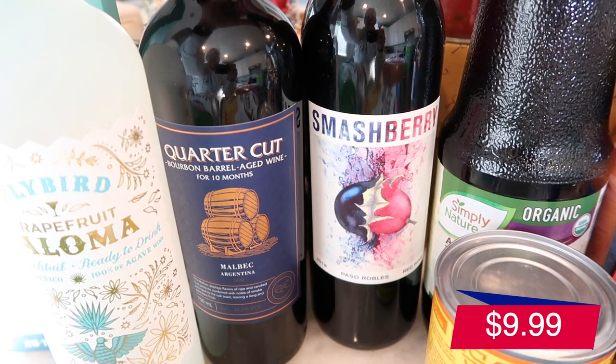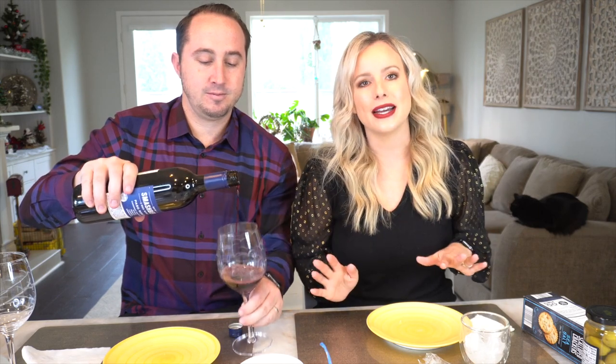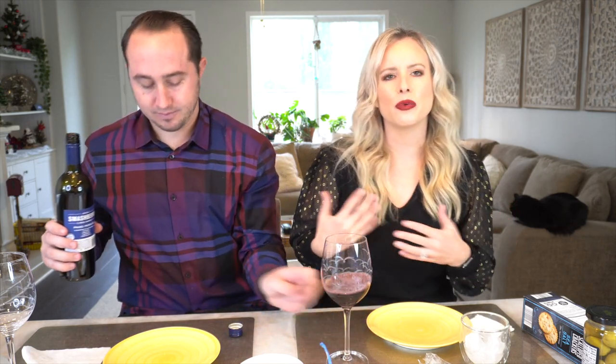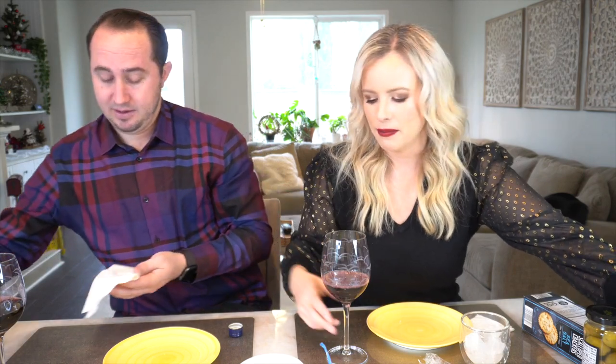We're trying the 2018 Smashberry red wine from Paso Robles — a blend of Cabernet Sauvignon, Syrah, Merlot, and Grenache. A lot of people in the comments have had a hard time finding good wines from Aldi, so I wanted to see for myself. We didn't decant it. Wow, it has strong flavor — smells sweet. It's very mellow though, doesn't have any bite to it even without decanting. It is on the sweeter side.